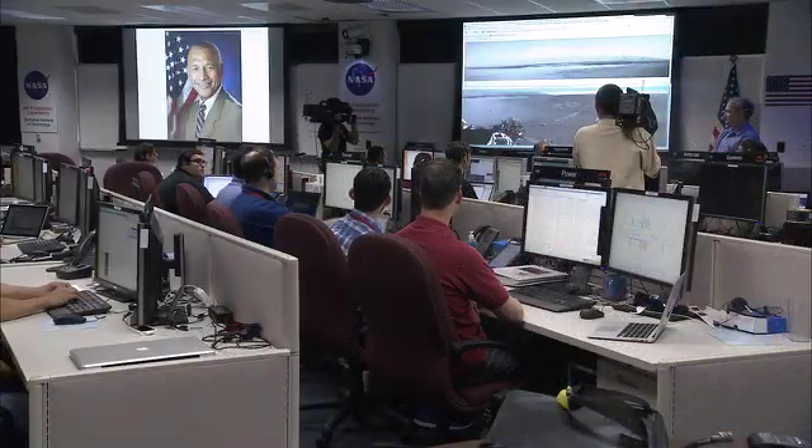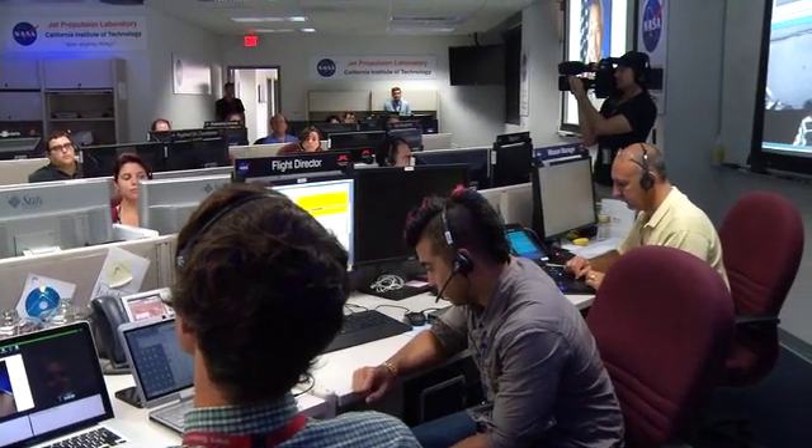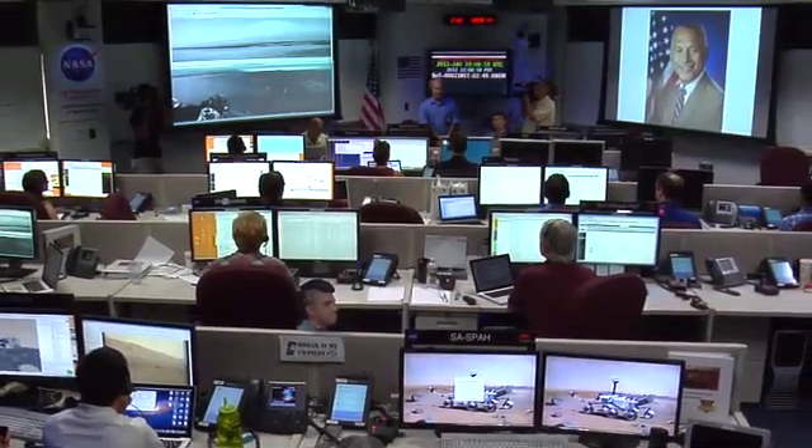Hello, this is Charlie Bolden, NASA administrator, speaking to you via the broadcast capabilities of the Curiosity rover. We also had two firsts on Mars this week. First, we played back an audio file from administrator Charlie Bolden congratulating the team — that was the first time an audio file has been played back from Mars.